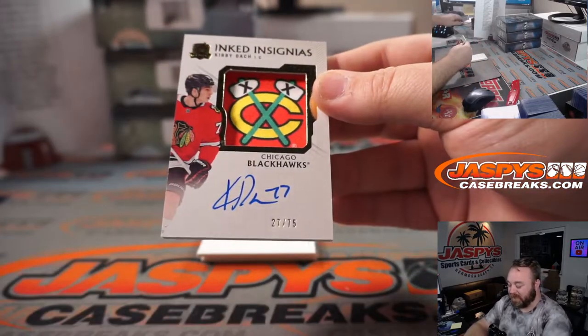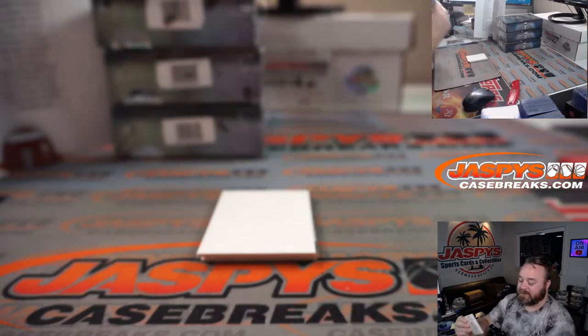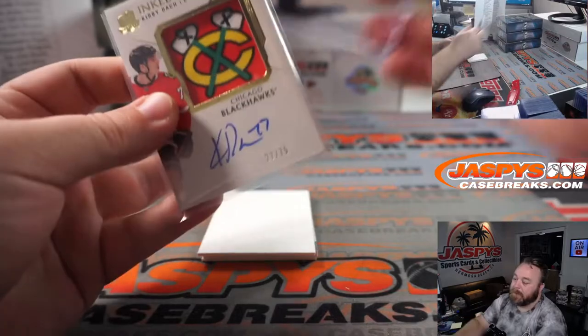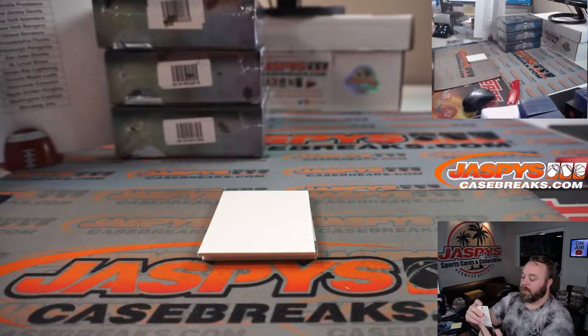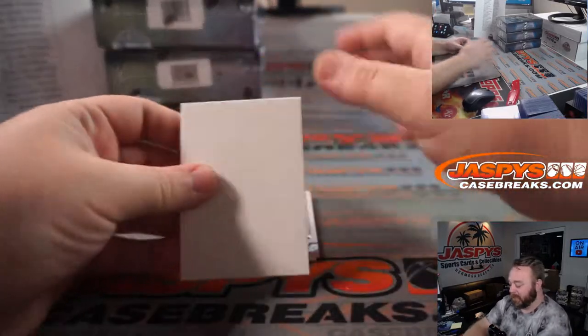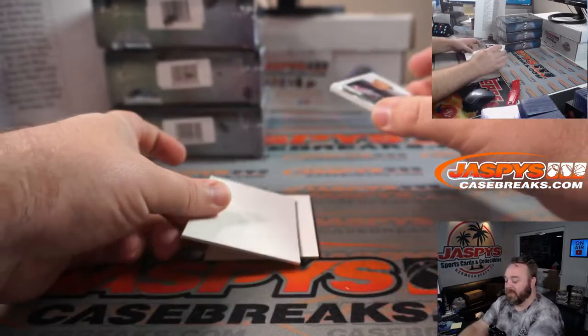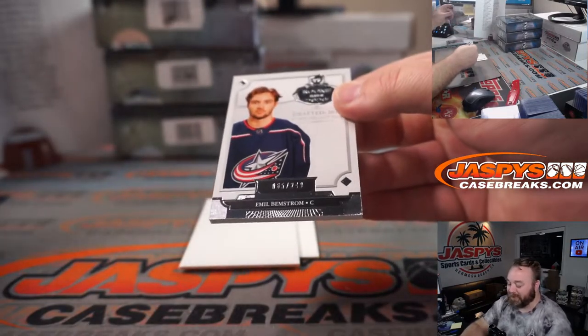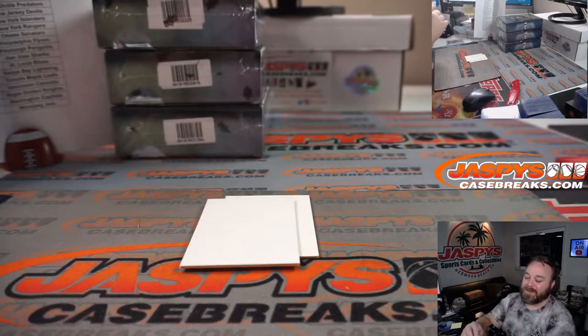Kirby Dach, 27 out of 75, Inked Insignias, Blackhawks — Shawmatic. What's a sticker product — like one of those products you'd still find on the shelf right now? Emil Bemstrom, 65 out of 249 for the Blue Jackets, Jared Herr.